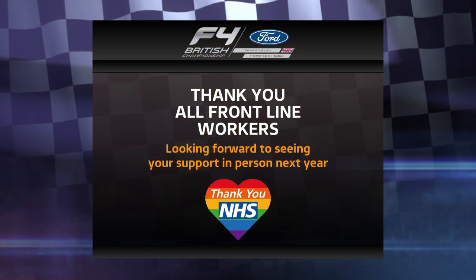Finally, a big thank you to all frontline workers for everything they've done over this difficult year — and we look forward to seeing you all in person in 2021.